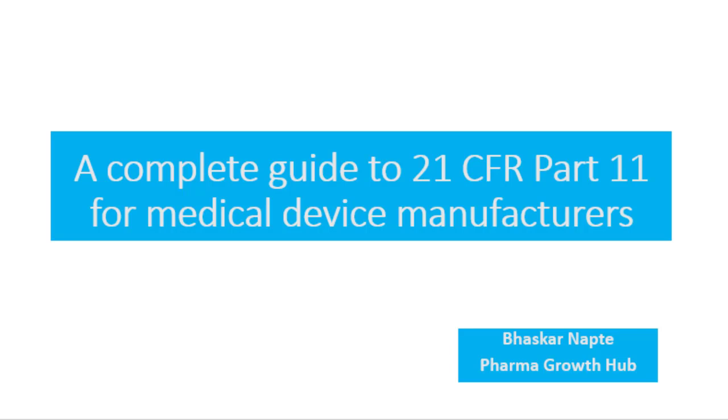Making sure that medical devices meet the required quality standards is essential to protecting public safety. In order to ensure compliance, medical device companies need to be familiar with 21 CFR Part 11, a set of regulations by the US FDA governing electronic records and signatures. Overall, 21 CFR Part 11 provides a framework for how medical device manufacturers can use electronic records and signatures in a way that protects the public and meets regulatory requirements.